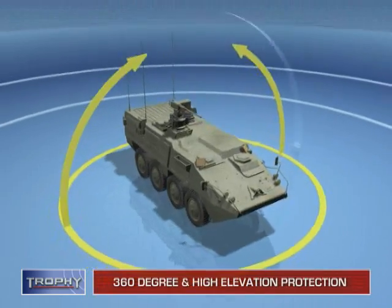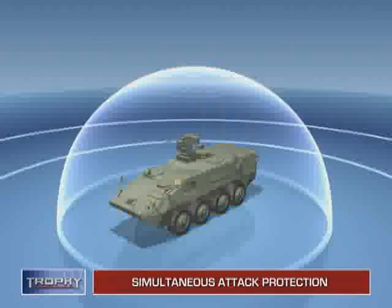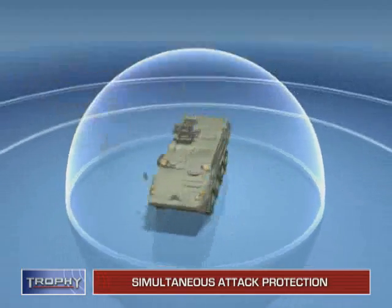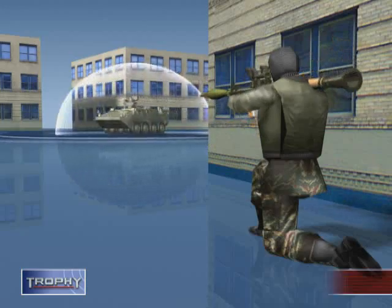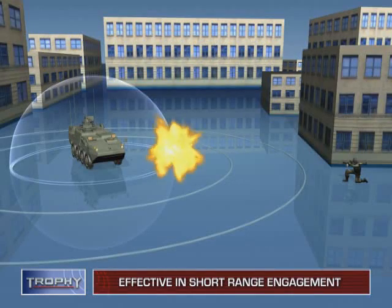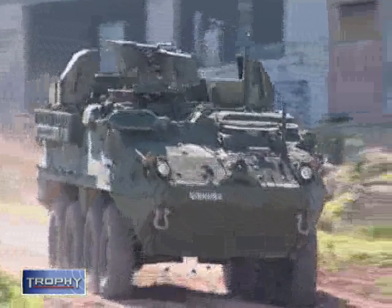Providing 360-degree protection with high elevation coverage, Trophy counters simultaneous missile attack from either one or more directions. The system's ability to neutralize weapons fired from very short range makes it highly effective both on open terrain and in urban arenas.